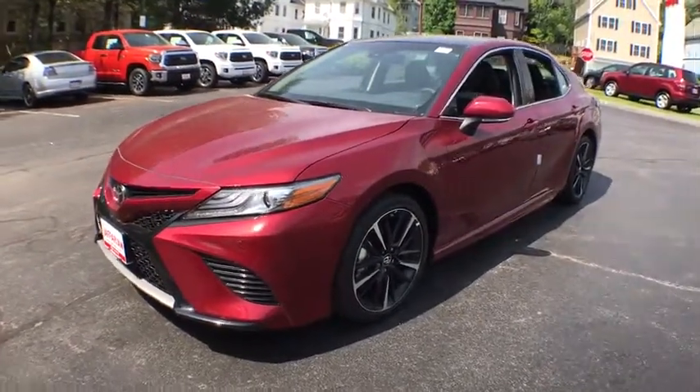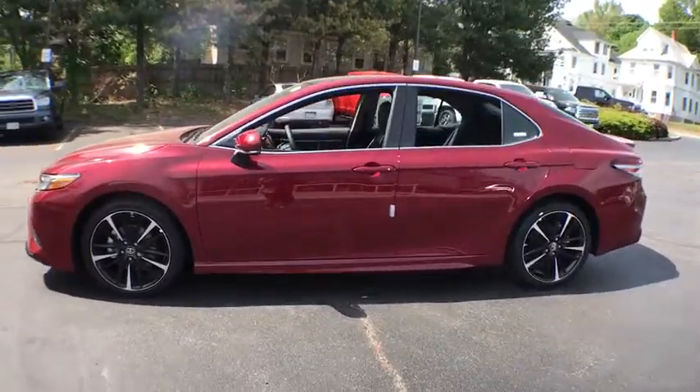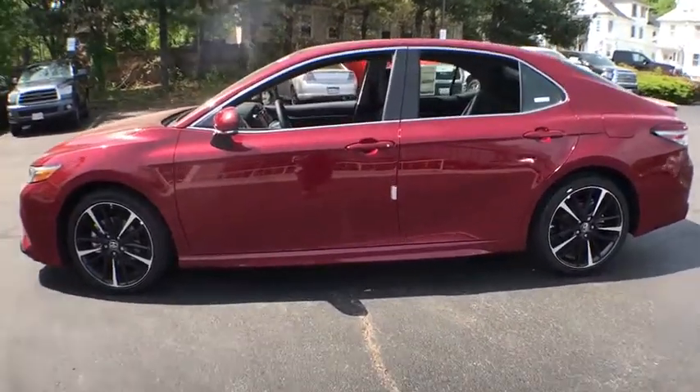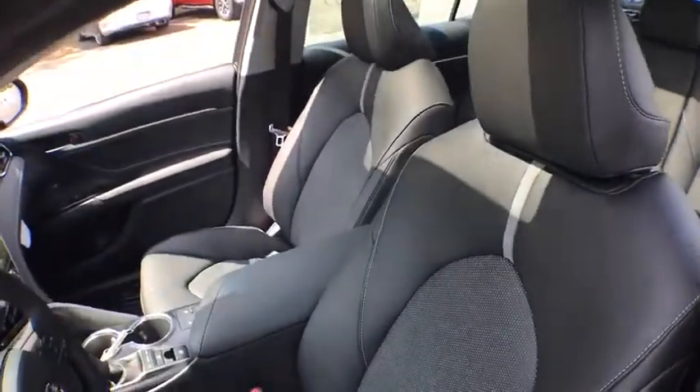Traction control, power passenger seat, dual airbags, alloy wheels, power steering, four-wheel disc brakes, compass, heated front seats, electronic stability control, power windows.